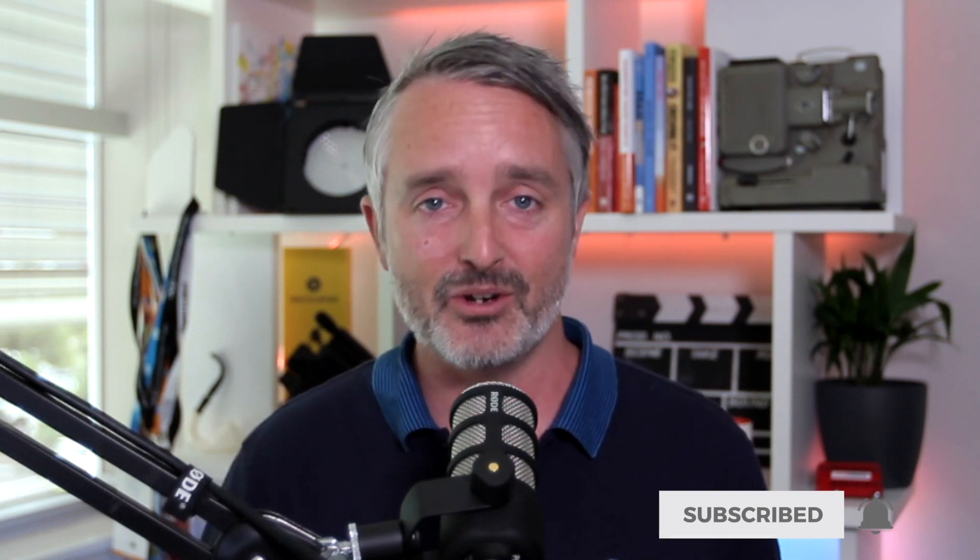G'day guys, I'm Ben Amos from Engage Video Marketing and I'm here to help you engage your ideal audience to action through effective online video strategy. That's what we do on this channel. So if you're new here, hit that subscribe button and then the bell so that you don't miss any new video as it releases here on the channel.